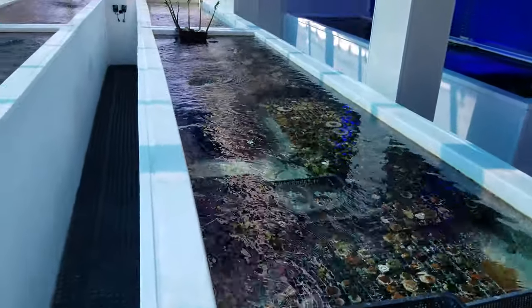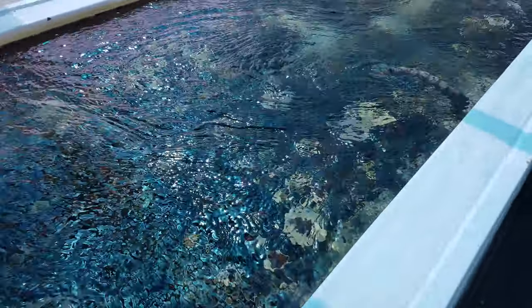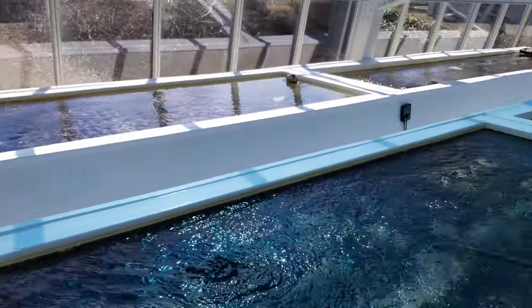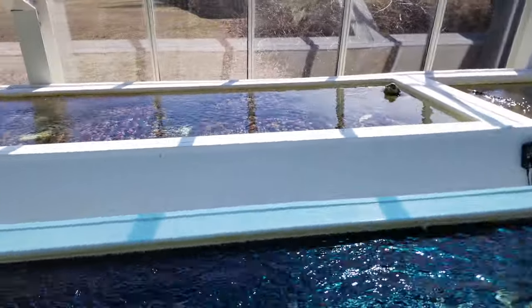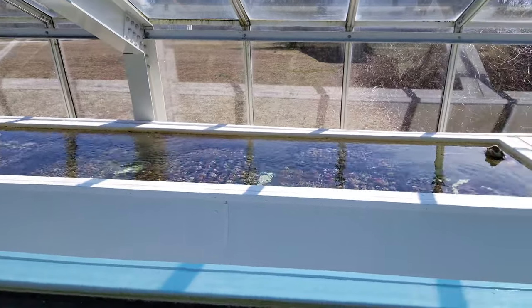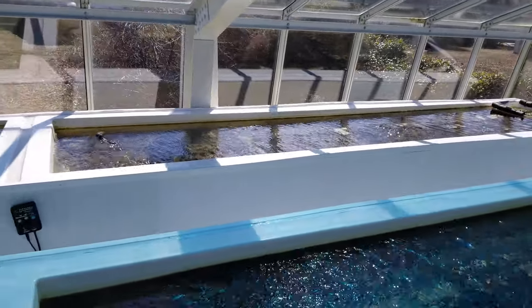Wanted to show you some of the clams that we have right now. These are some of our coral tanks. A little difficult to see with the water flow. Acroporas, monoporas, styloporas, and basiloporas there. More acroporas and monoporas in that tank.